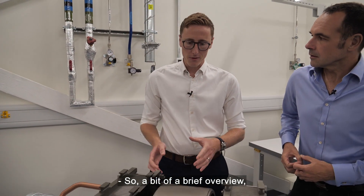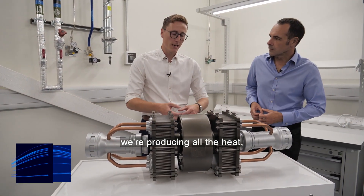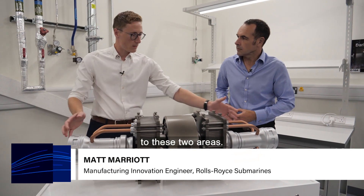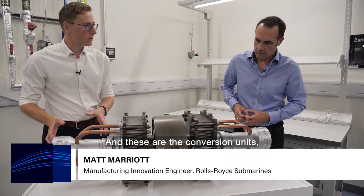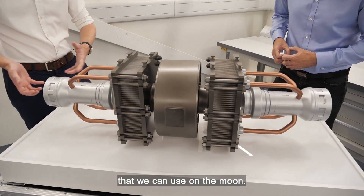A brief overview: this is the main core system, where the fuel sits and produces all the heat. We'll be utilising that heat, bringing it out of the system to these two areas — the conversion units. That's going to take that thermal energy and produce electrical energy that we can use on the Moon.